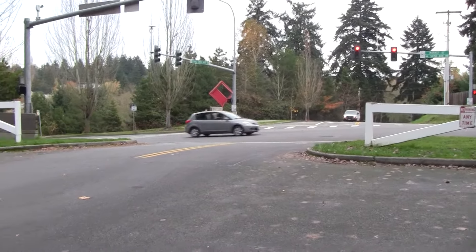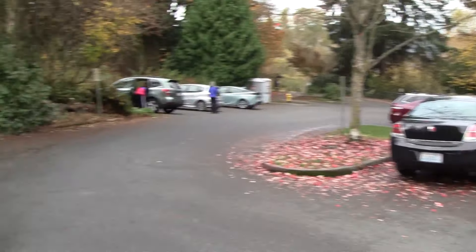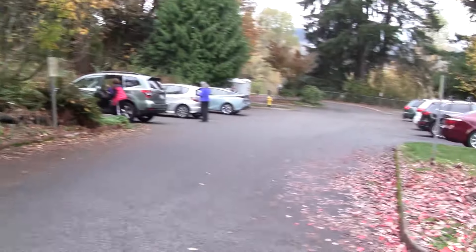Here's a short video of Juanita Bay Park. It's a larger park out in Kirkland, Washington, along Lake Washington.